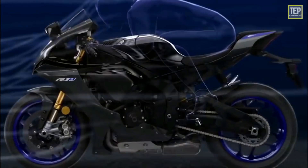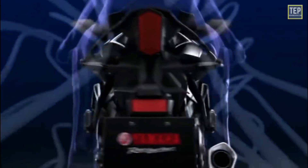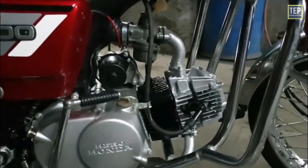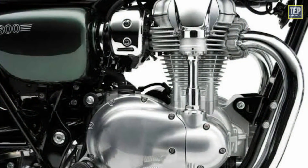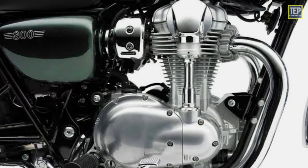Horizontal engines are better aligned with the airflow direction and hence get cooled more easily. Most parts of the horizontal engine are exposed to the air, which adds to cooling by air convection. On the other hand, vertical engines are not completely exposed to moving air, which is why they have poorer air cooling.